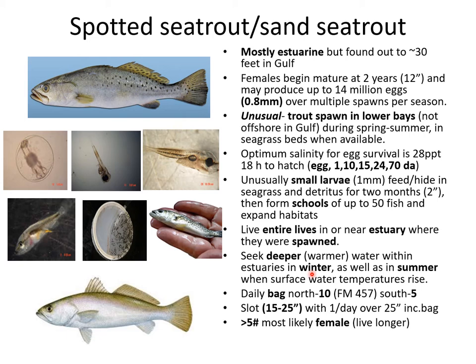Fishermen can have a really good fishing day in the wintertime when they find these deeper holes where the trout have gone to stay out of the really cold surface water. Daily bag limit is 10, with a slot limit meaning you can keep them if they're between 10 and 25 inches. You can keep one a day over 25 inches. If they're greater than five pounds, they're most likely female, which do tend to live longer.